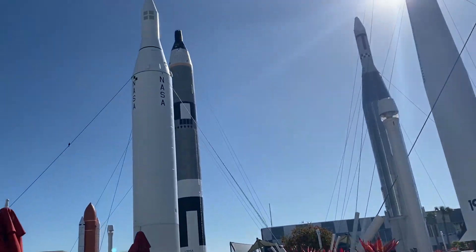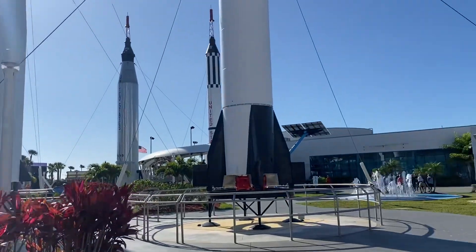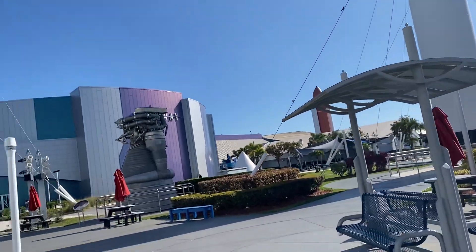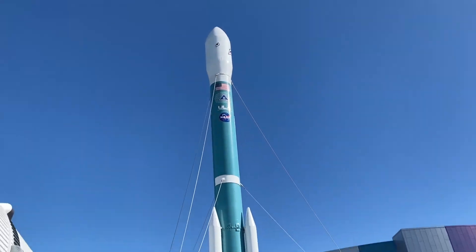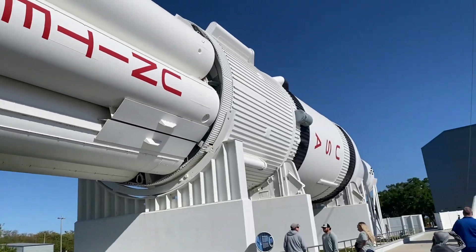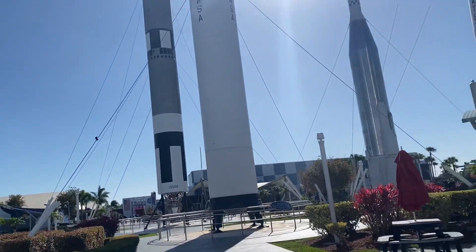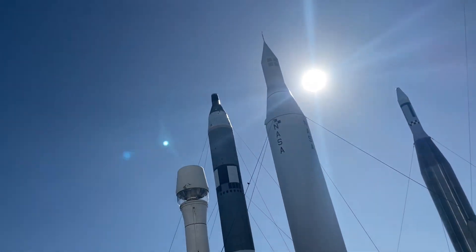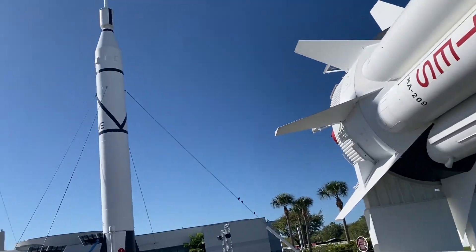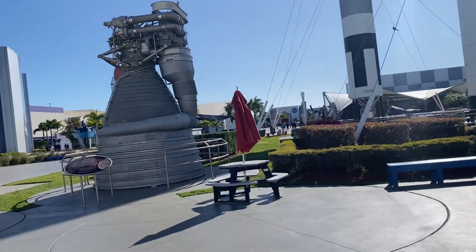This is the Rocket Garden here at Kennedy Space Center. It's outside — beautiful. Some exhibits are outside, some exhibits are inside. This is the tour of the Rocket Garden. Kennedy Space Center is a fun place to visit and travel.